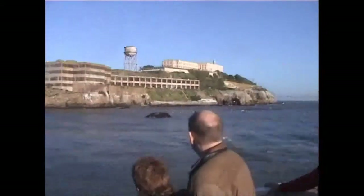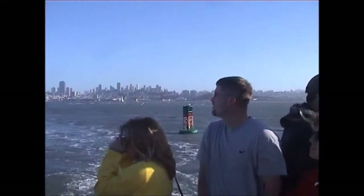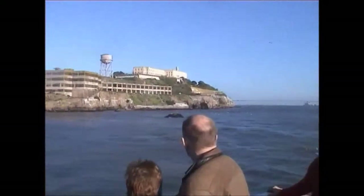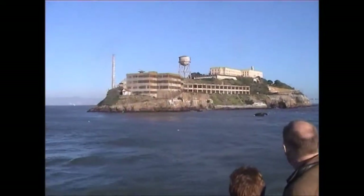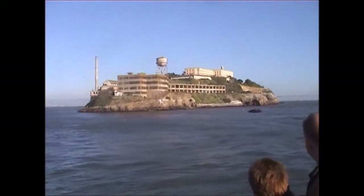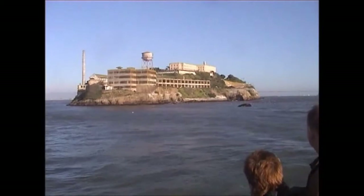On one occasion, the fog on the bay was so thick that the prison boat was unable to even locate the island in order to land on it. The residents had to come out along the edges of the island and shout and wave lights in order for the captain to find the island. As soon as he was finally able to find and land on the island, he quit right there on the spot.